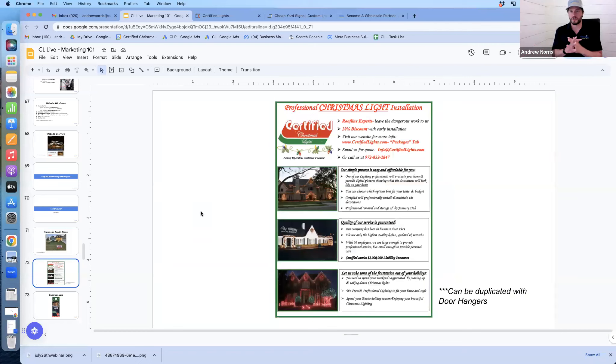Flyers are another good strategy to get started. Print up a bunch cheaply, go boots on the ground, and tag doors — tape them on doors or doorknobs. Don't put them in mailboxes, that's illegal. The flyer should include everything from the building block section: discounts, offers, contact information, images of your work, and walk them through your process step by step — any guarantees, proof of insurance, convenience, and status.